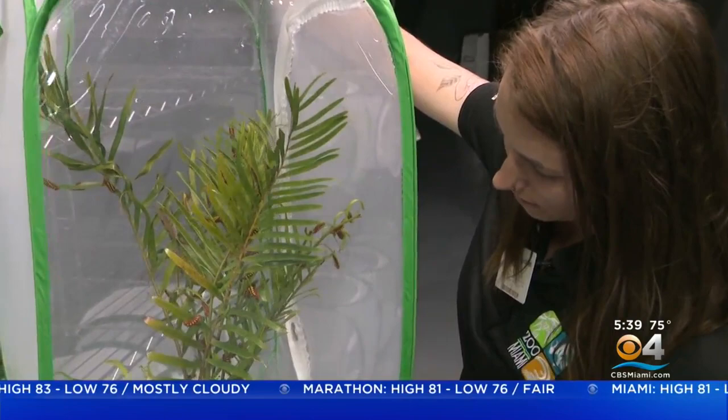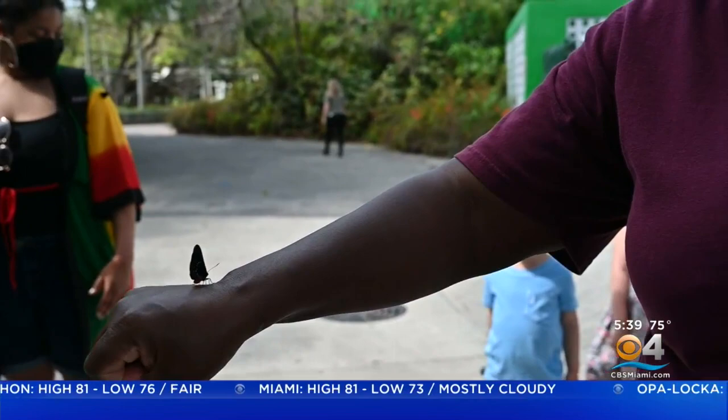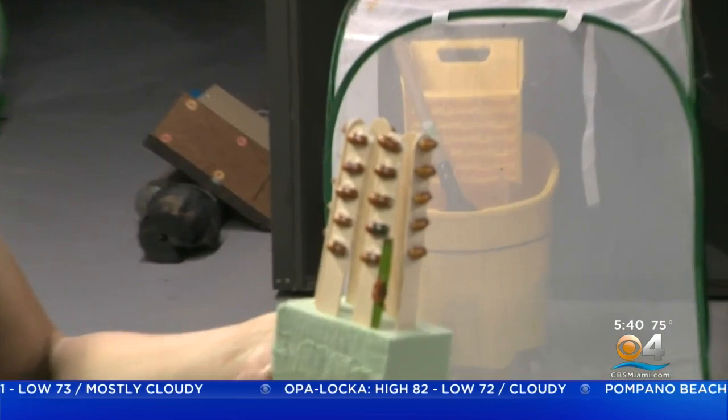Butterfly enthusiasts could be part of this program and raise them at home through Connect to Protect with Fairchild Garden. These Atala pupa are going to approved homes where their food is ready for them, and they come glued onto popsicle sticks for easy transport.